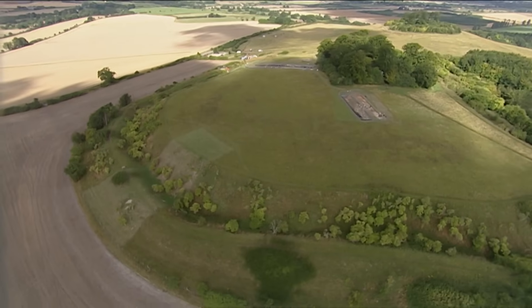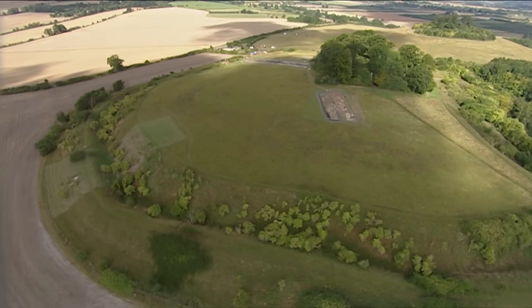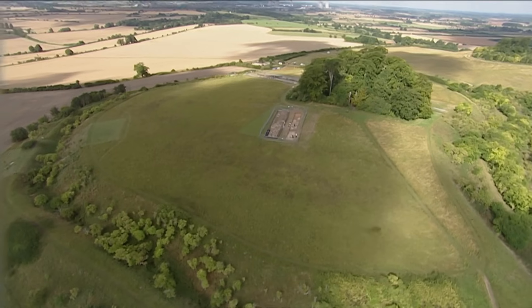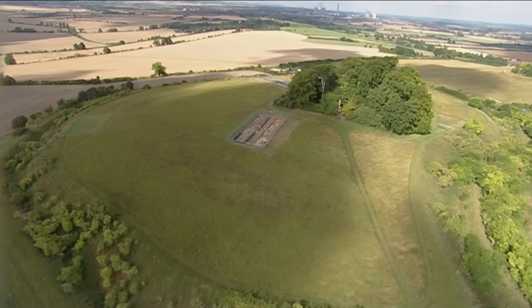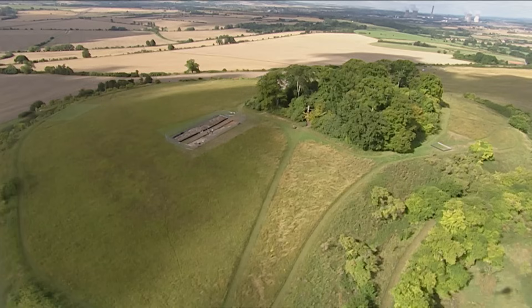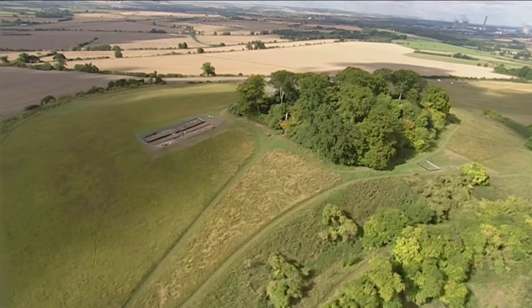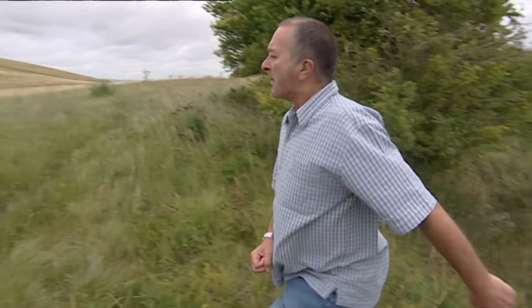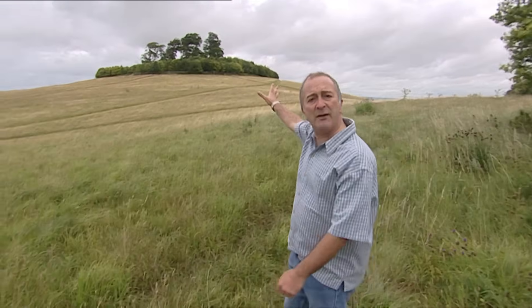This is an Iron Age hill fort — a kind of prehistoric castle carved, as its name suggests, into the top of an impressive natural hill. There are literally thousands of monuments like this littered across the British landscape. But this one, at Wittenham in Oxfordshire, is very unusual because right next to it is another, even more impressive hill, with nothing visible on it except for a clump of trees.